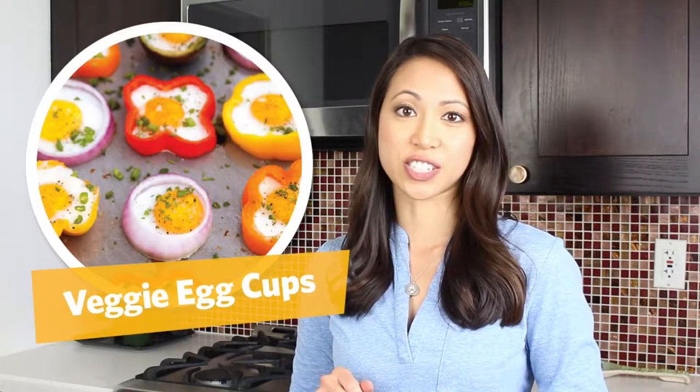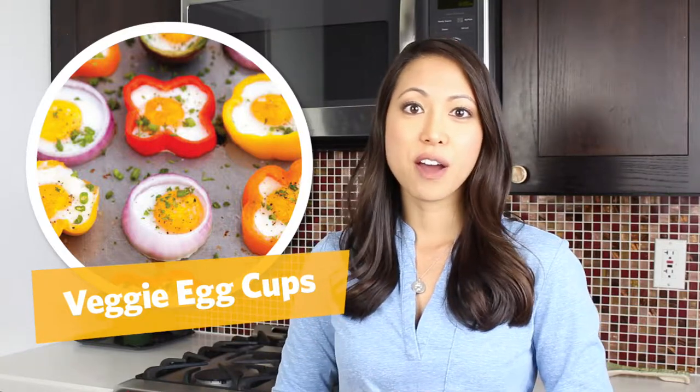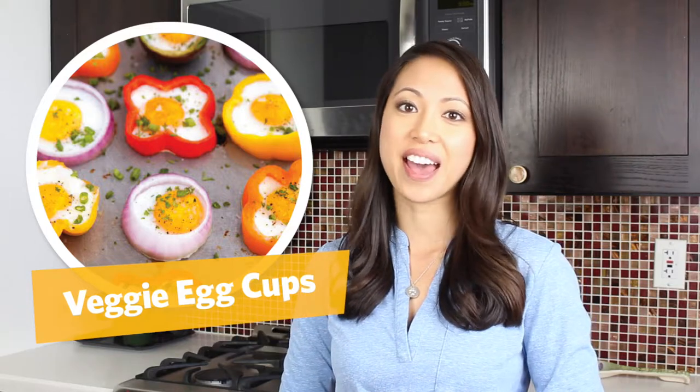For a colorful breakfast and also a way to include vegetables into your diet, try veggie egg cups. What you would do is cut cross sections of assorted bell peppers and onion, crack an egg into it, top it off with green onion, parsley, salt and pepper, put it in the oven, and you will have not only a cute breakfast but a very tasty one.